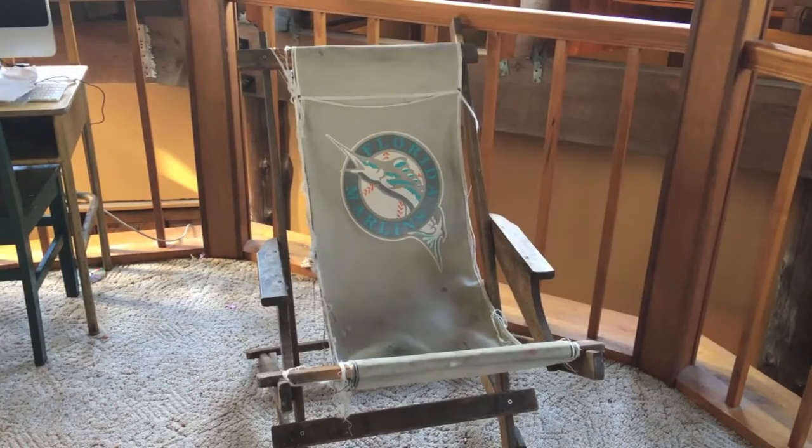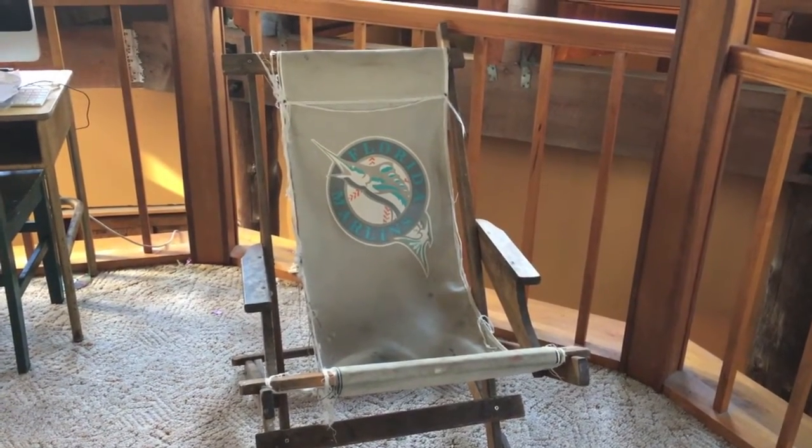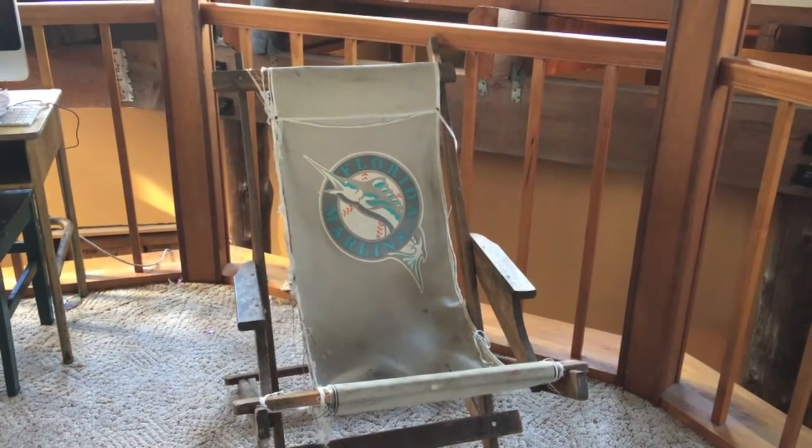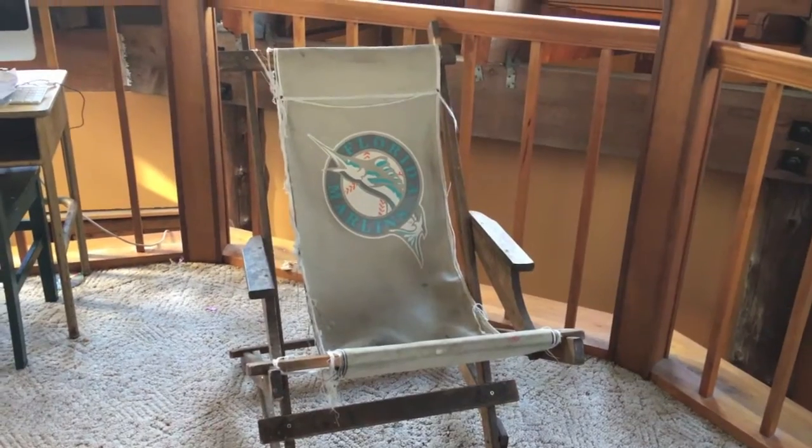We have these chairs that we've had for 13 years, since we moved from Florida to Ohio. Gradually, one by one, the canvas you sit in has ripped. Since moving here, these chairs have gotten a lot more use, and we now have none of them functioning. My job today is to finally fix these chairs — I'm going to replace the canvas so we'll have three more chairs to sit in. Here is the only remaining chair that's somewhat together. I've removed the canvas off the other two and will use that as the pattern for the new ones.